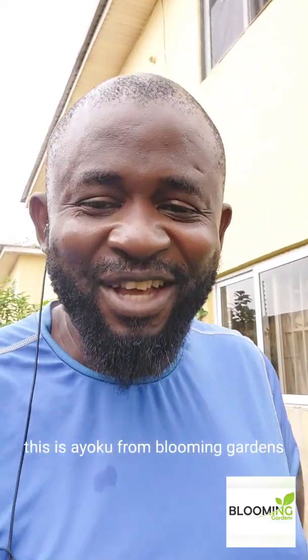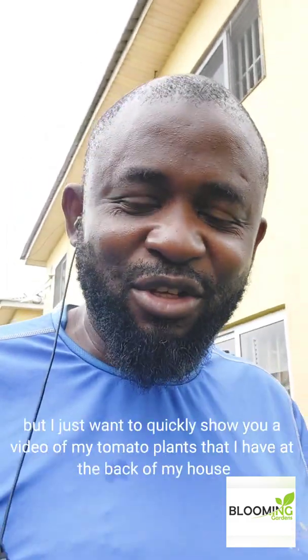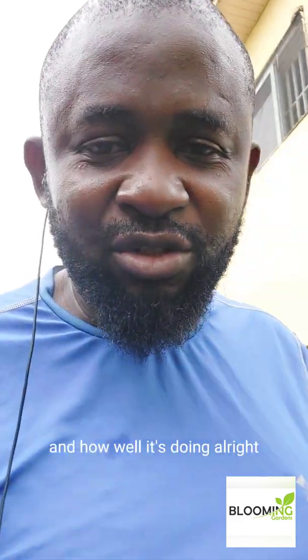Hello everybody, this is Ayo Kunle from Blooming Gardens. How are you guys doing today? I'm not on the farm today, but I just want to quickly show you a video of a tomato plant that I have at the back of my house and how well it's doing.